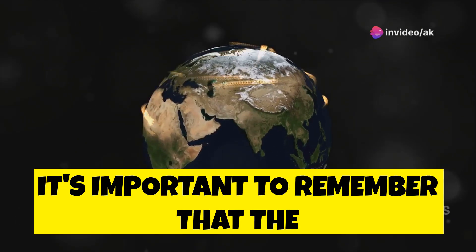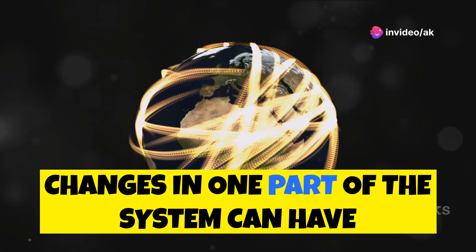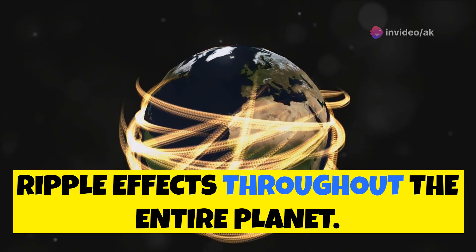It's important to remember that the Earth's systems are interconnected. Changes in one part of the system can have ripple effects throughout the entire planet.